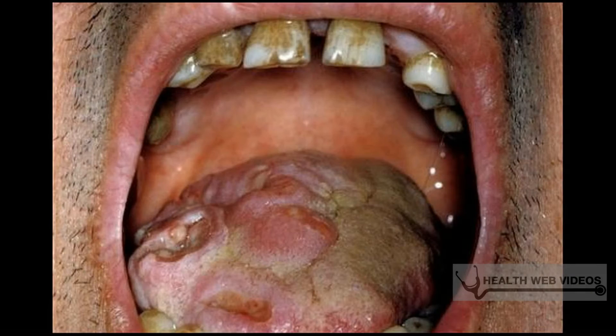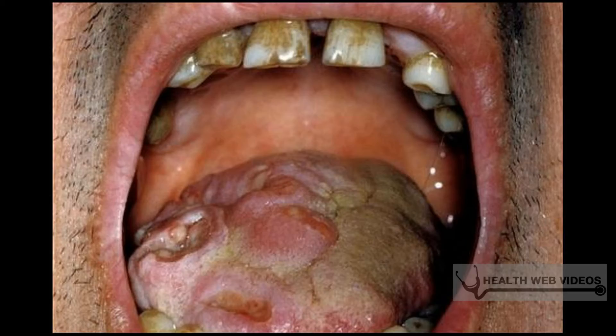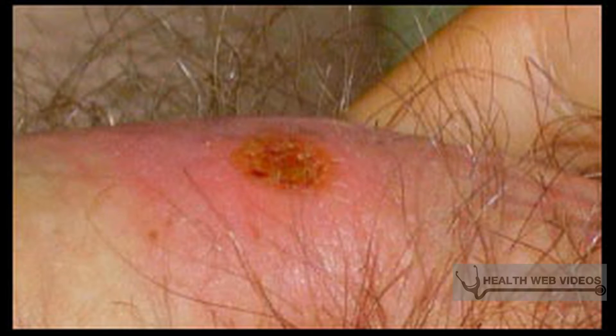Secondary syphilis symptoms include headache, loss of appetite, and rash. The rash will have a special shape and form, also having the color of brown. Sores will happen in various parts of the body, genitals will swell, and hair loss may occur.